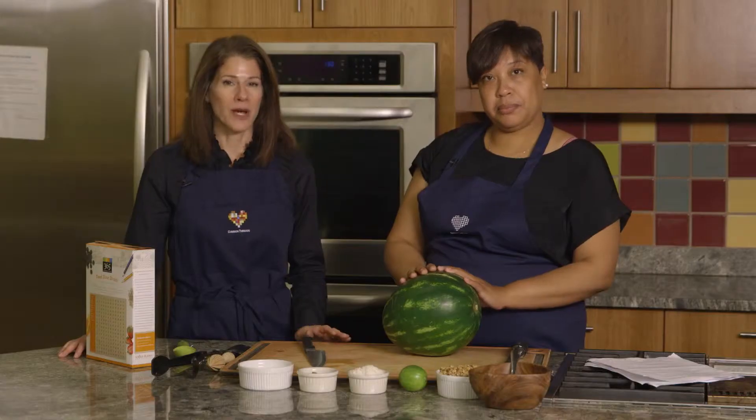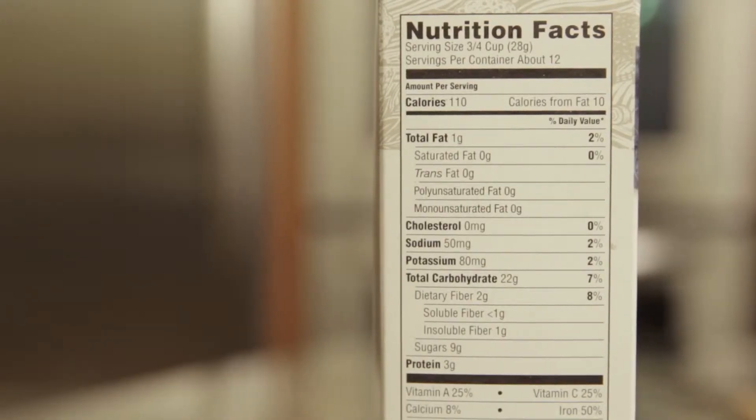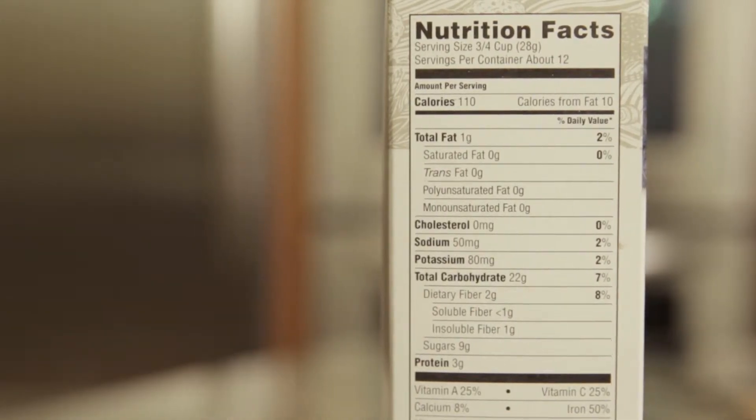When you go to the grocery store, it is so overwhelming the number of packages and products that you see. And one way that's really easy to tell what's healthy and what's not is to check out a food label. Food packages in grocery stores have a nutrition facts panel.